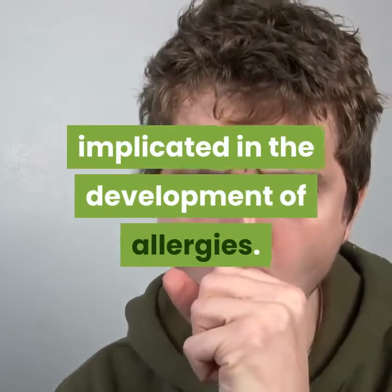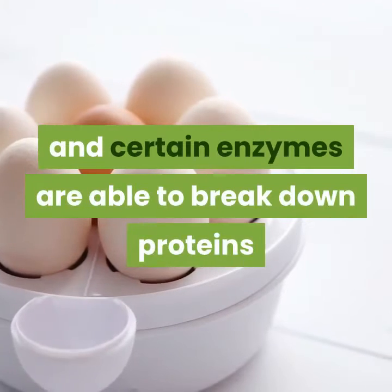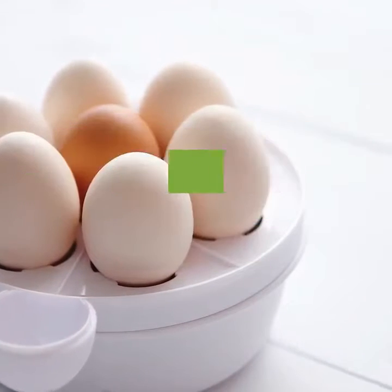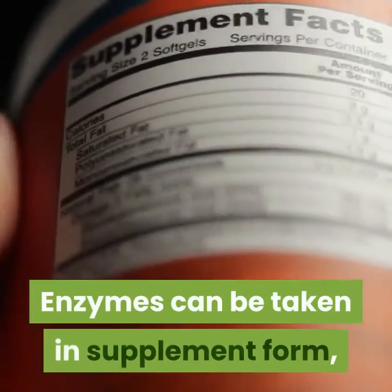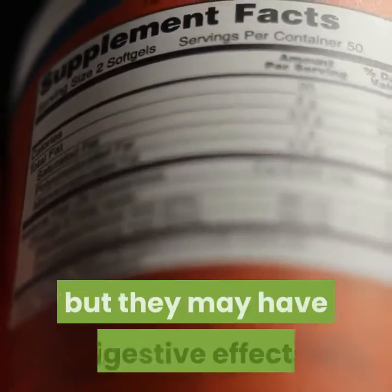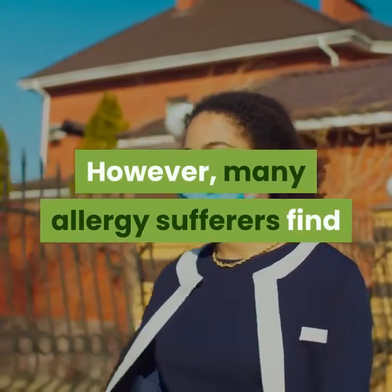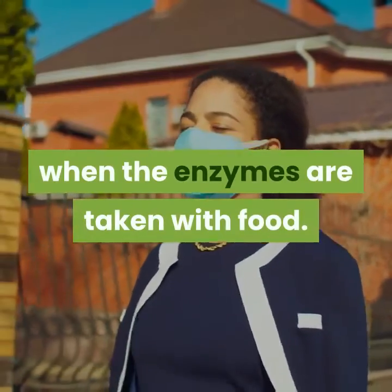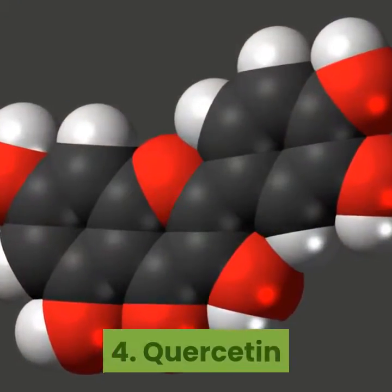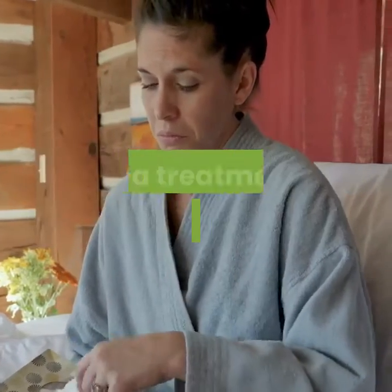Number three: Enzymatic therapy. Enzymes — or a lack of them — are implicated in the development of allergies. At their most basic level, allergens are proteins, and certain enzymes are able to break down proteins before they can incite an allergic reaction. Enzymes can be taken in supplement form, but they may have digestive side effects. However, many allergy sufferers find that side effects are greatly reduced when the enzymes are taken with food.